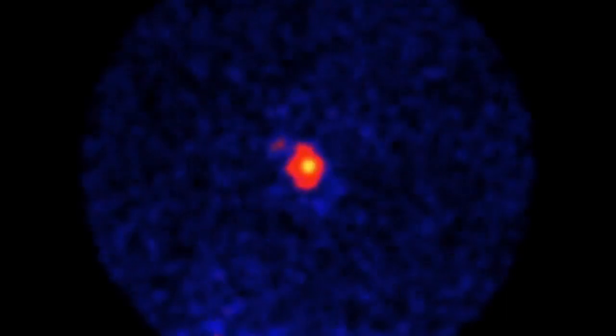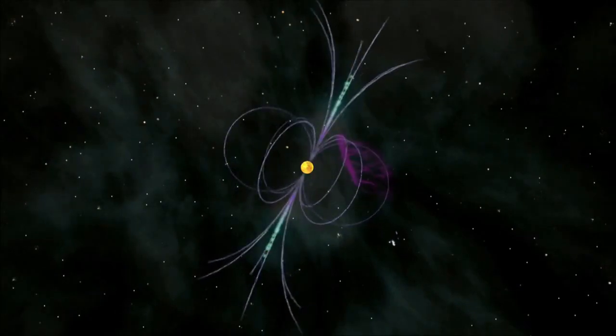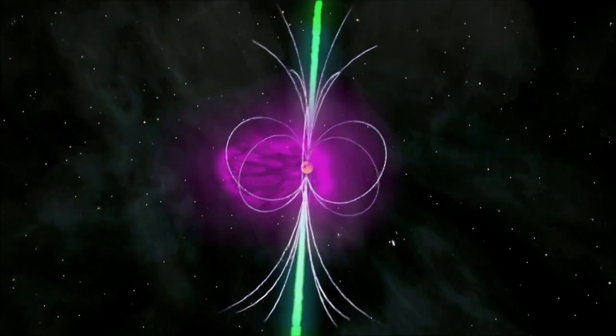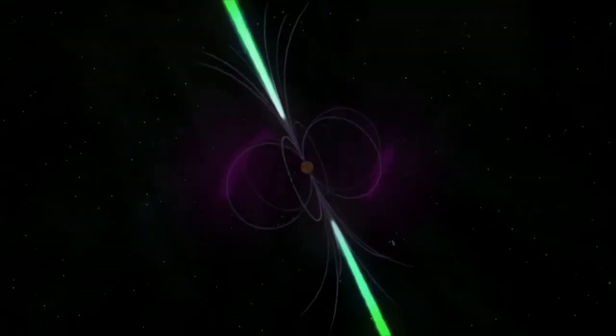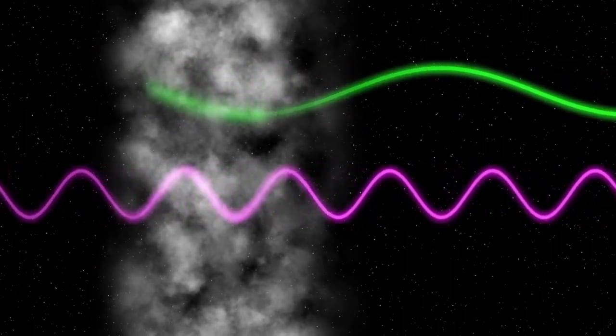A pulsar that was a strong gamma ray source yet showed no radio signature intrigued researchers, among them Paul Ray of the Naval Research Laboratory. When we first discovered the system, I looked back at archival radio observations, and none of them showed detections of this pulsar. We think that nearly all pulsars do emit radio waves — the radio beam is emitted, for most pulsars, from a region above the polar cap of the star, making it a tightly concentrated flashlight-type beam. In a system like this, where wind is being blown off the companion star, there's a lot of obscuring material along the line of sight. It might be that it is a radio pulsar and we just couldn't see it. The one way to confront that is to use a higher radio frequency that's more penetrating and less affected by scattering in the intervening material.